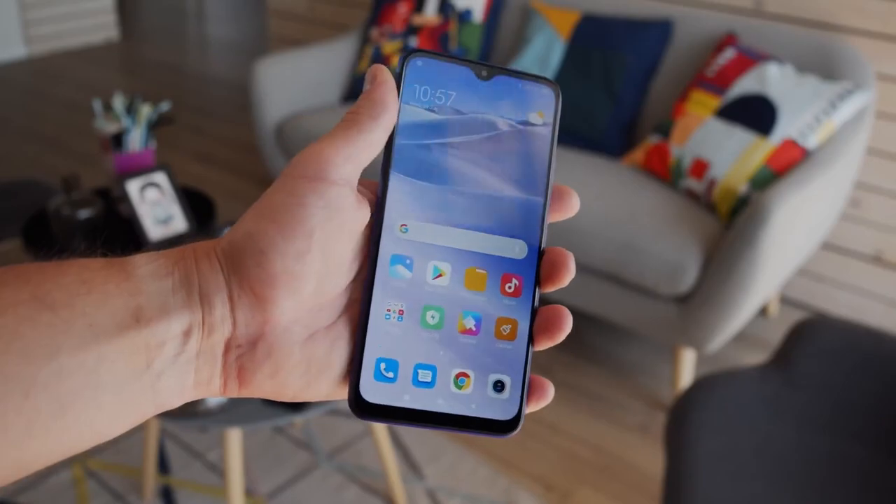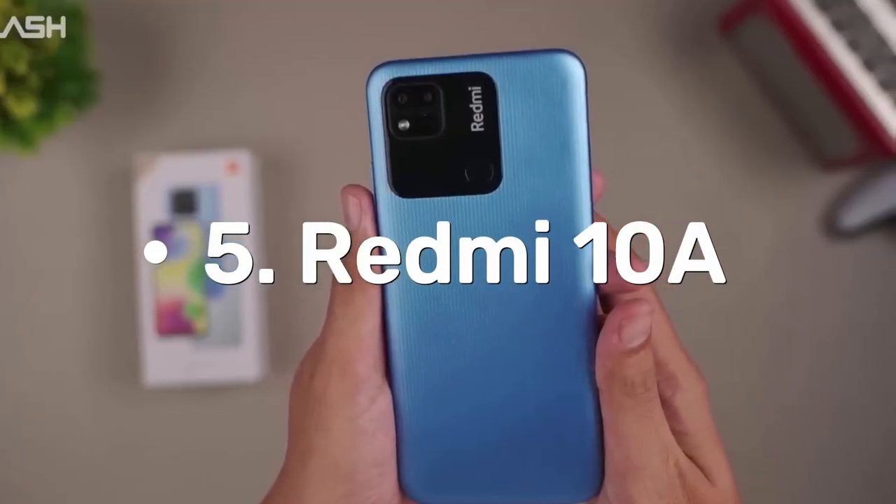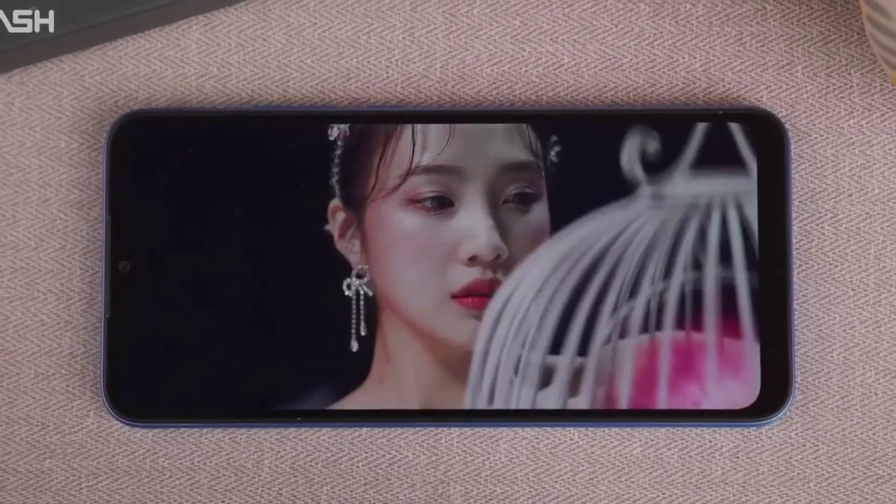Now, without further ado, let's get started. Number 5: Redmi 10A. The Xiaomi Redmi 10A smartphone boasts a sleek design and is packed with powerful features.